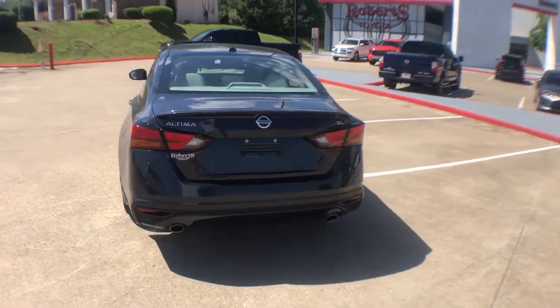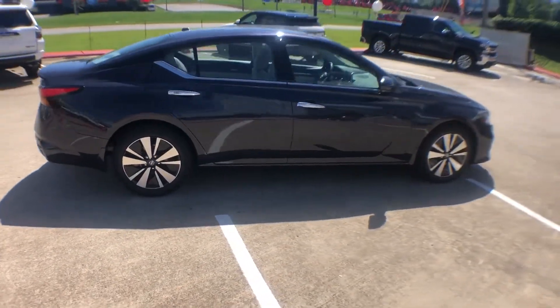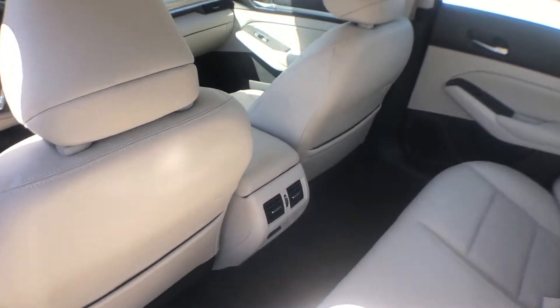Lane Keeping Assist. Side View Mirrors with Turn Signals. Lane Departure Warning. Satellite Radio. Navigation. Premium Sound System. Multi-Zone Air Conditioning. Blind Spot Monitor.